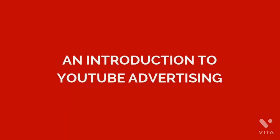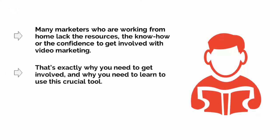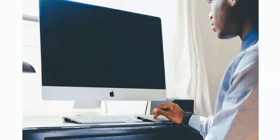YouTube is one of the most underutilized platforms by many digital marketers. Despite many statistics clearly showing the profitability of video marketing, even many of the web's preeminent digital marketers are shy to get involved. Many marketers who are working from home lack the resources, the know-how, or the confidence to get involved with video marketing. But that's exactly why you need to get involved and learn how to use this crucial tool. Video marketing is incredibly valuable, simply because it allows you to change the way that others perceive your business. When you create a great video with high production values, you make your organization feel far more professional, stable, and resourceful — instead of looking like some guy writing articles from his mom's basement, you'll now look like a real business that inspires trust and confidence in your brand.